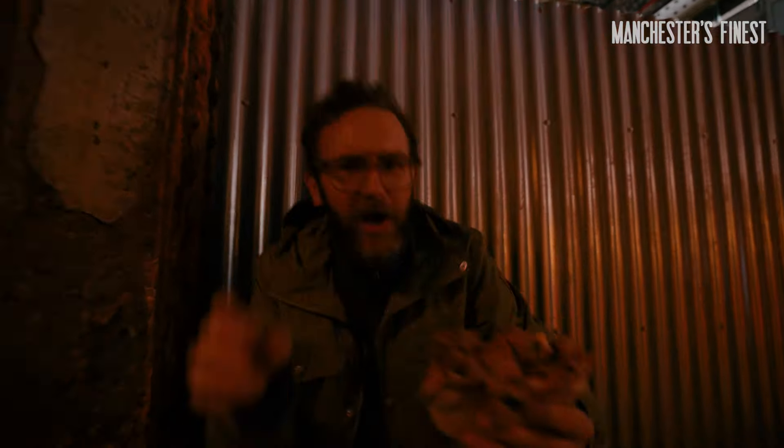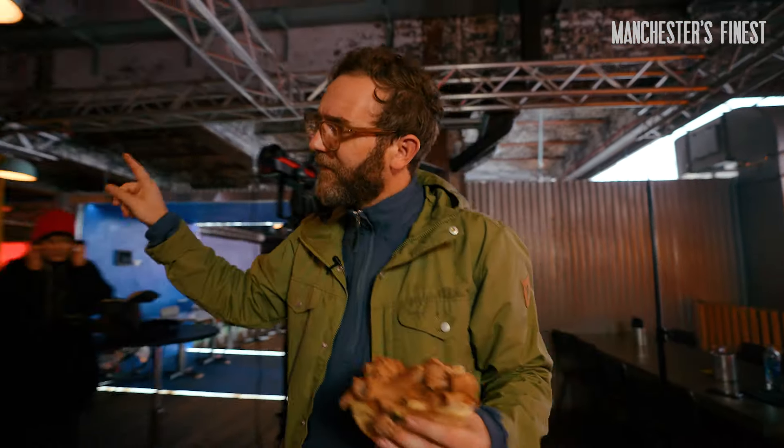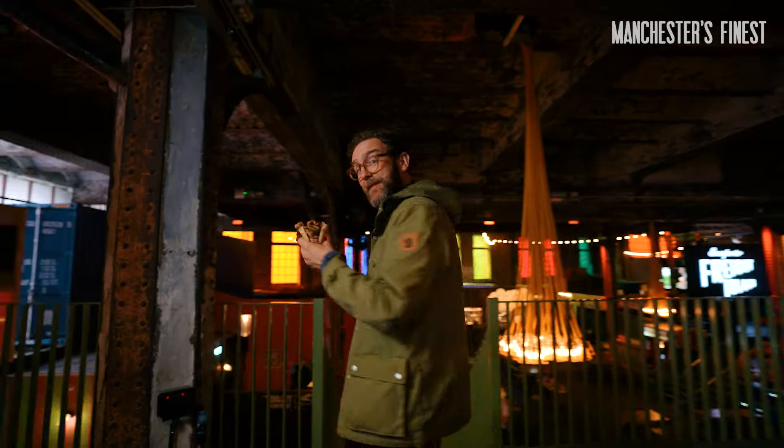What have Doner kebabs, raves and Michelin stars got in common? Nothing actually, nothing at all — until now. We're here at Freight Island to meet the Berlin-inspired Michelin-starred chef who's bringing his post-rave snacks to Manchester.